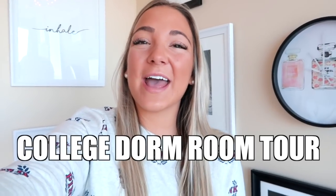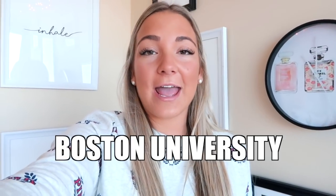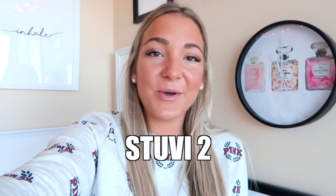Hey everyone, so this is just going to be my college dorm room tour for 2017. If you guys didn't know, I'm a junior at Boston University. I am in West Campus, in Stewie 2, in the apartment-style room with four of us living here.